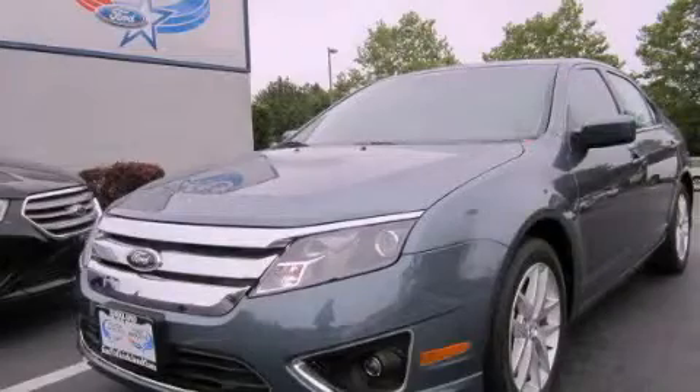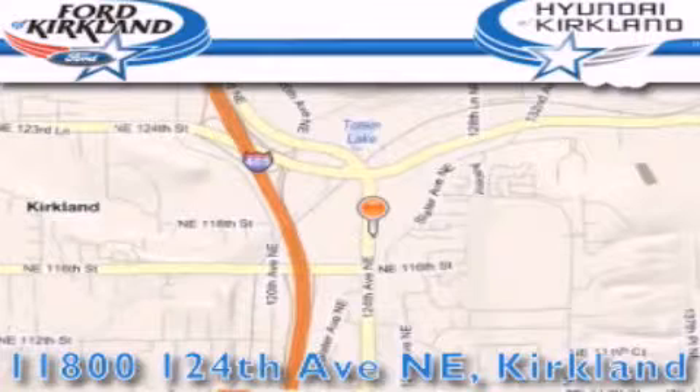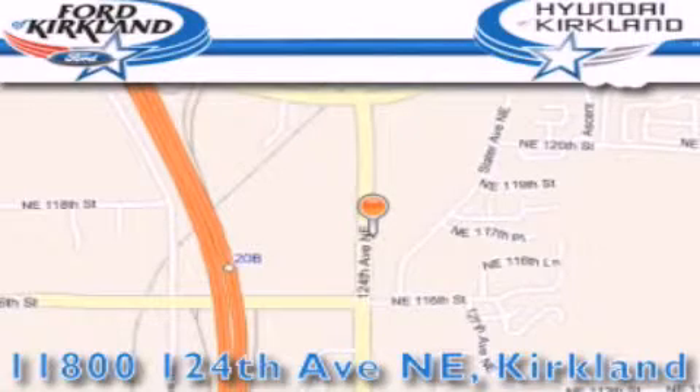Call or visit us right now and arrange your test drive today. Ford and Hyundai of Kirkland is located at 11800 124th Northeast in Kirkland. The goal is to exceed all of your expectations to ensure that you'll return for future visits.